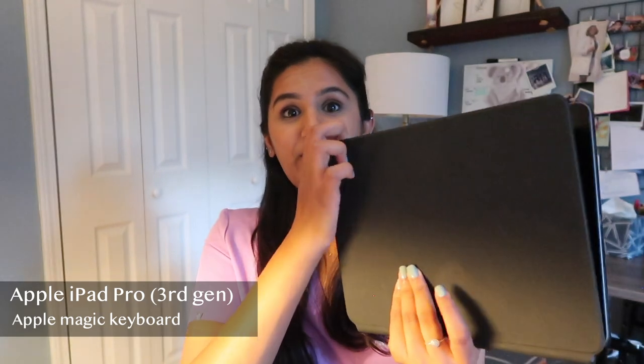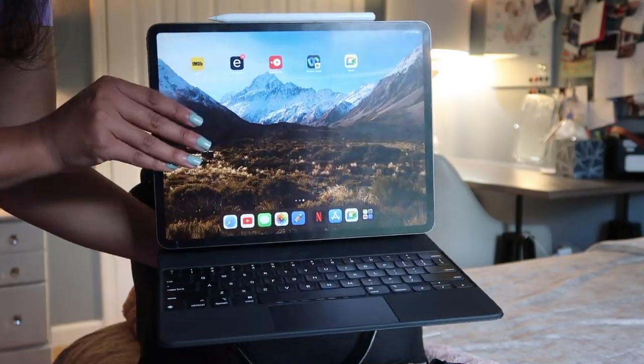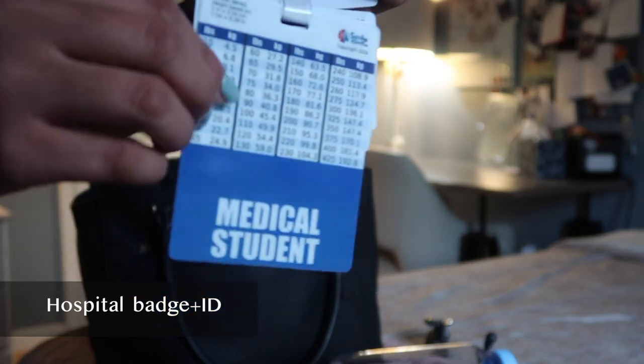I have my iPad — it's the same iPad but I got a new case for it, the Magic Keyboard. I use this basically for everything. I have my water bottle. I have a little lint roller for when I get linty. My badge, of course — that's super helpful.